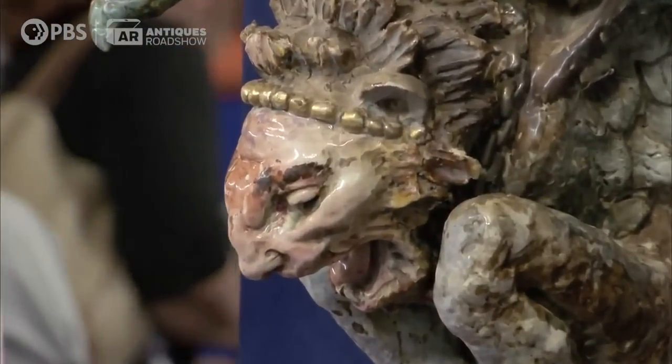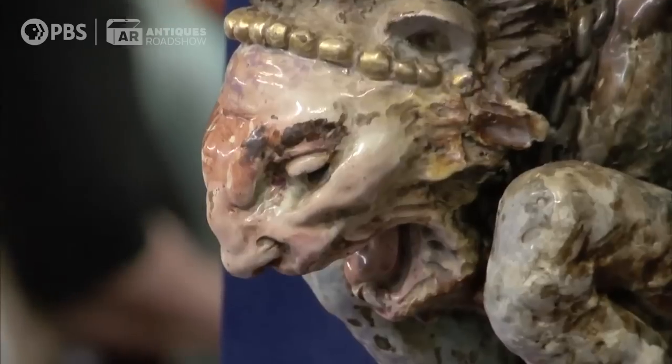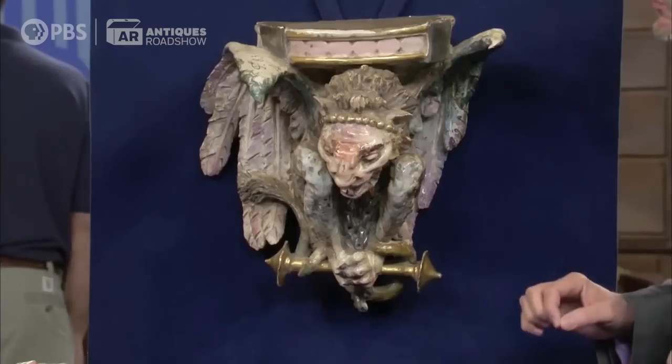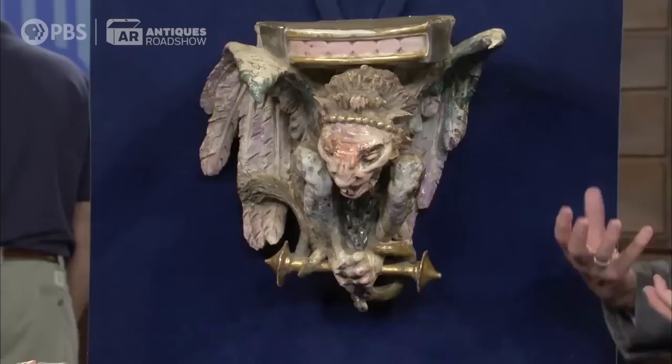You said you haven't used it in a long time, and this is actually quite filthy — it's really dirty. So if you carefully clean it with a cotton swab and some water, it would really clean up and the colors would be a lot brighter.